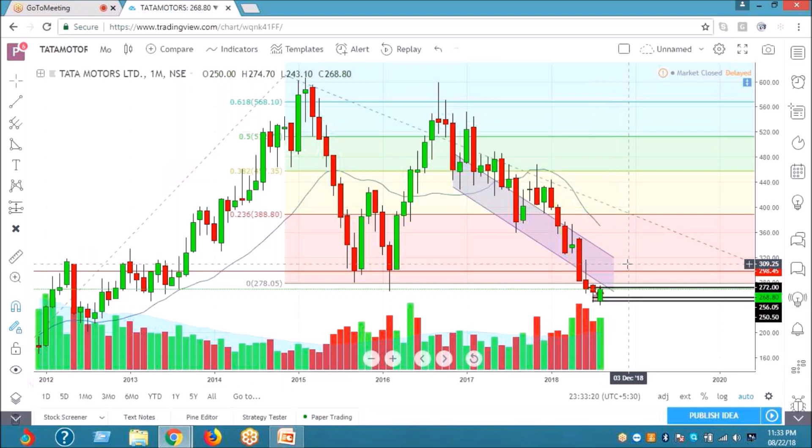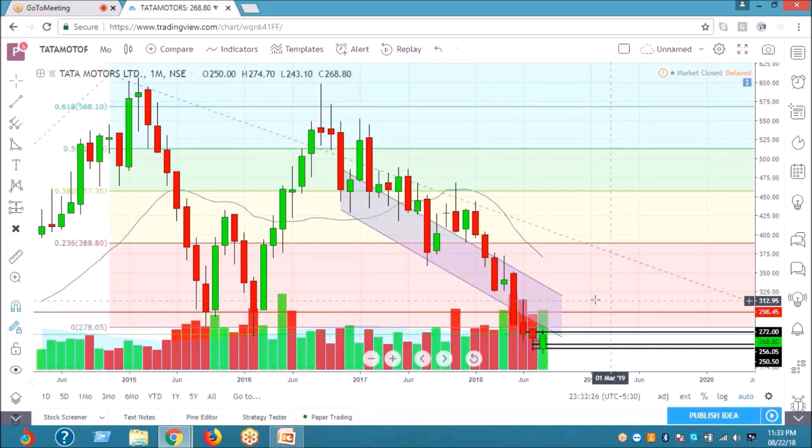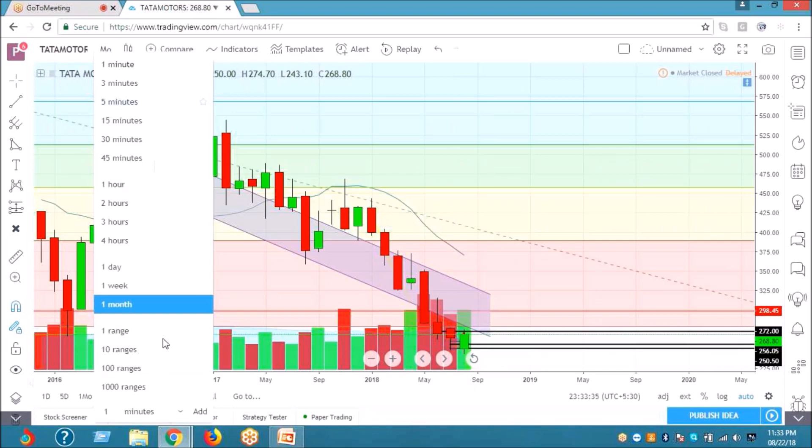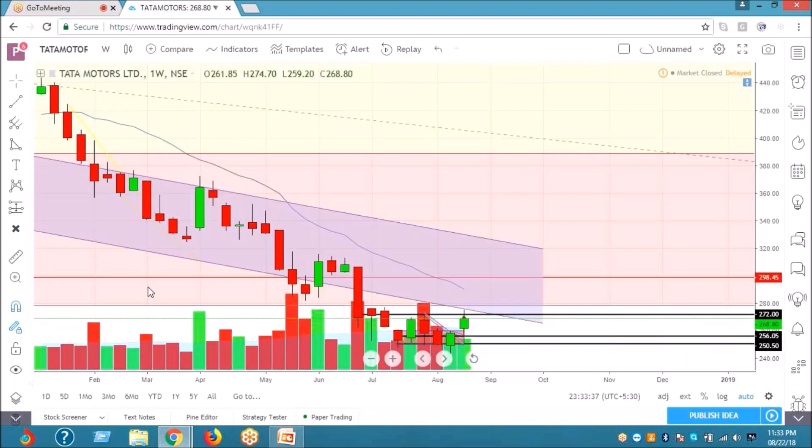So I think next month it will add on, and our first target stands at 310. So even this week, if it trades above 277, we will get a sharp reversal. And I think we may touch 287 to 291 odd levels.